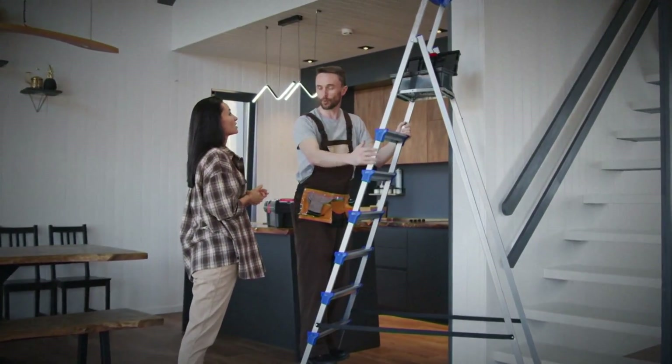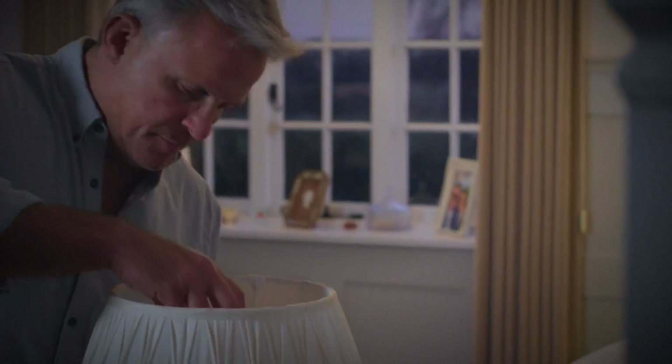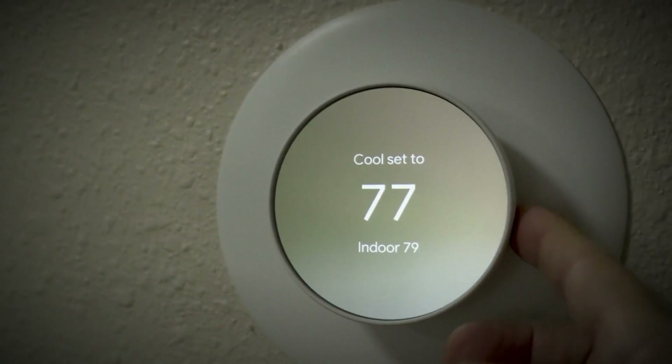And before winter returns, look into upgrades like sealing those air leaks and replacing windows. There are also new tax credits for energy efficient appliances that could really help out with the cost. For this Climate Minute, I'm Ginger Zee.